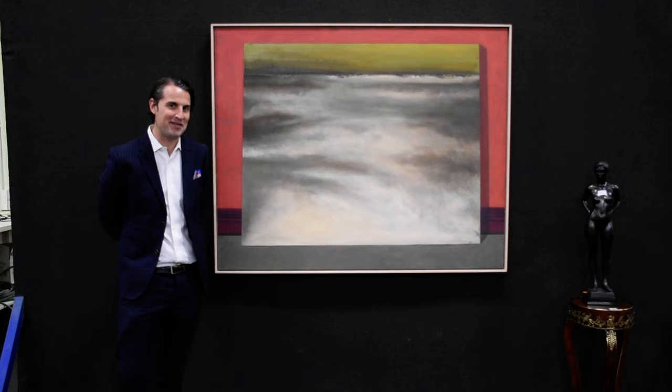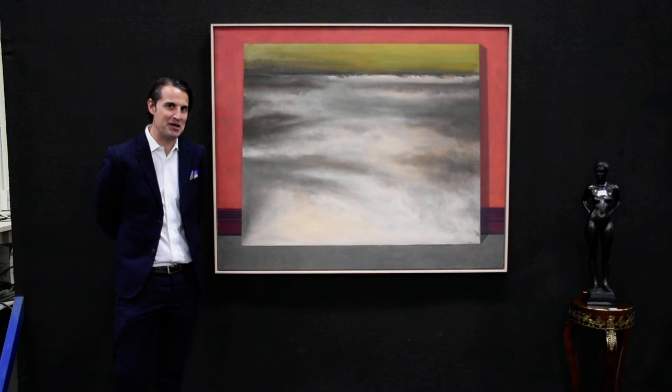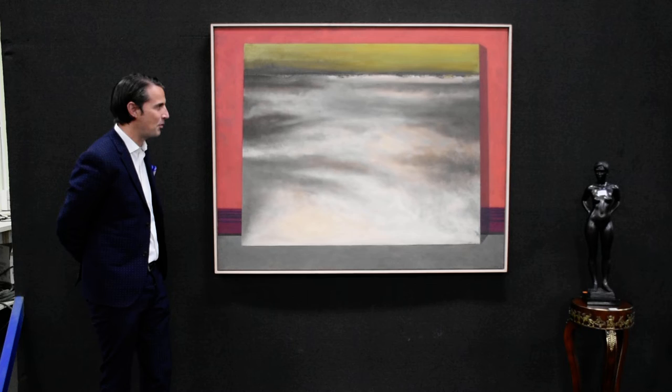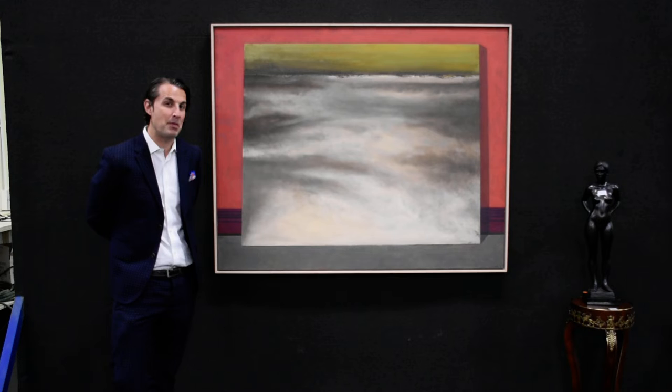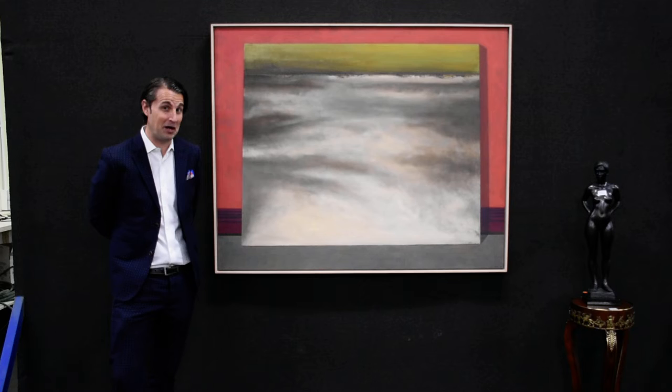The first one we have here is Lot 52 — it's John Kelly's Australian Landscape of 1998. Many of you will be familiar with the art of John Kelly, the Irish-Australian contemporary artist who's best known for his paintings and bronze sculptures of cows, which is a riff on William Dobell's paper mache cows, which were used to mislead the enemy during World War II in the battlefields of Australia.